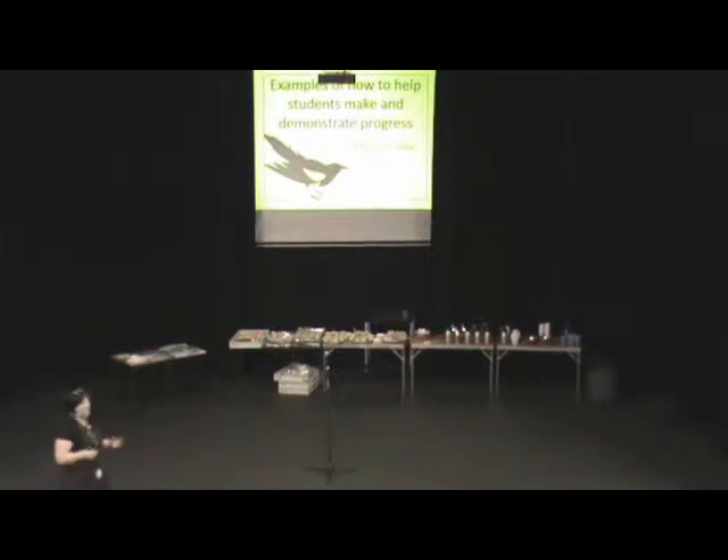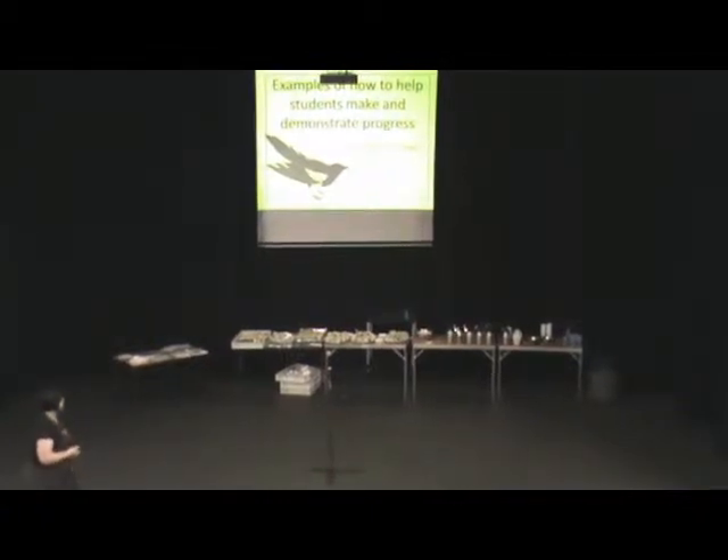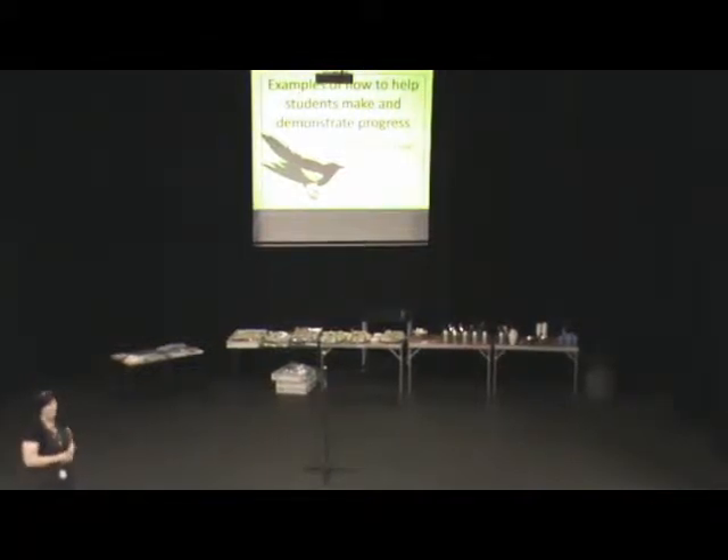I've collected together a range of some really great ways that teachers can make feedback clear and useful for students. Lots of people have seen these before, but it just reminded me of loads of great things that I might have done in the past. The map I do is a great skill for students.